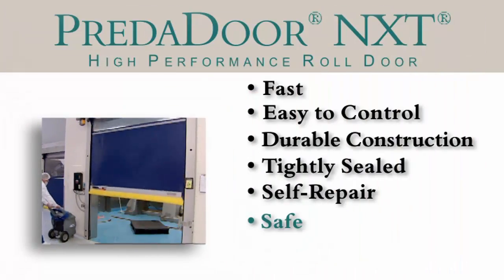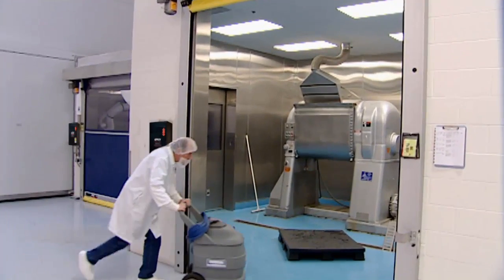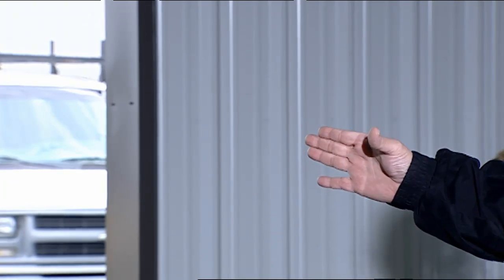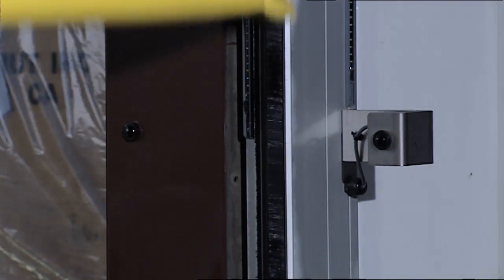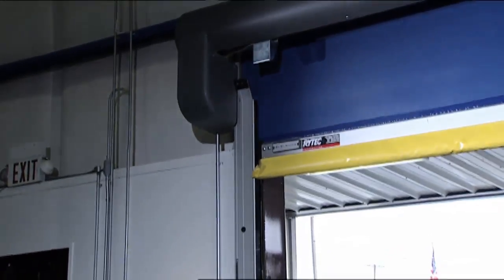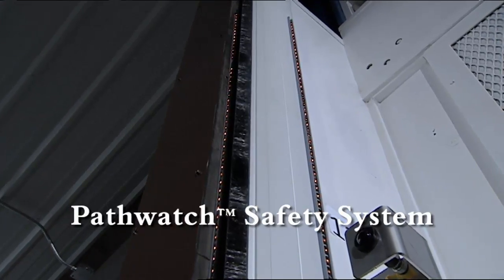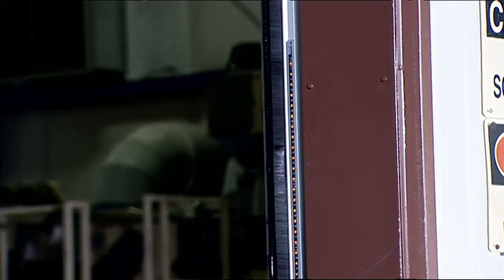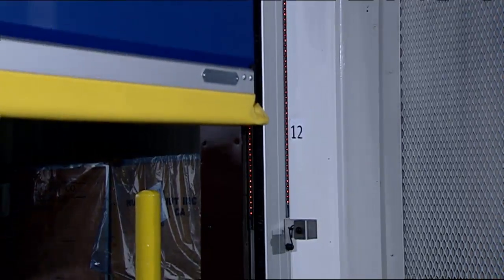It's safe. Standard safety features include an adjustable pneumatic reversing edge that automatically reverses the door upon contact, two through-beam photo eyes that stop the door or prevent it from operating when blocked, and the PathWatch Threshold Safety System for added operational safety. Simple but effective, PathWatch Threshold Safety lights flash amber to warn when the door's about to close, and turn red to signify the door's closing.